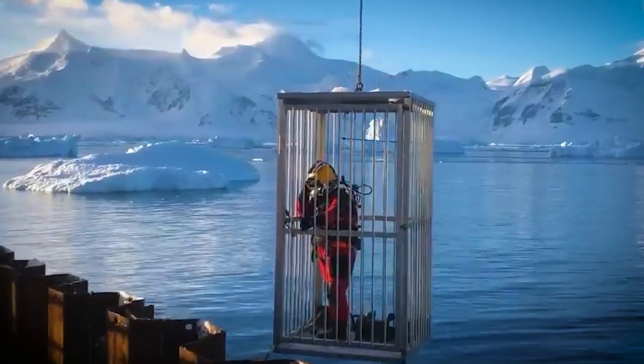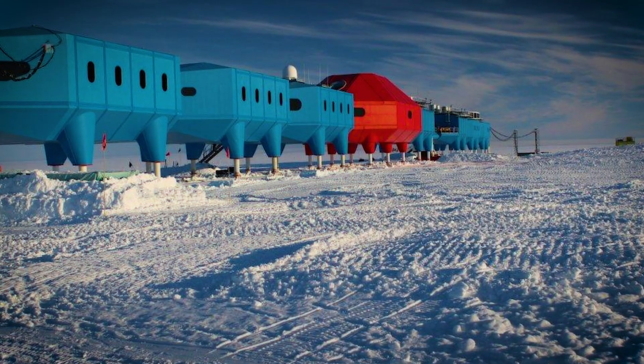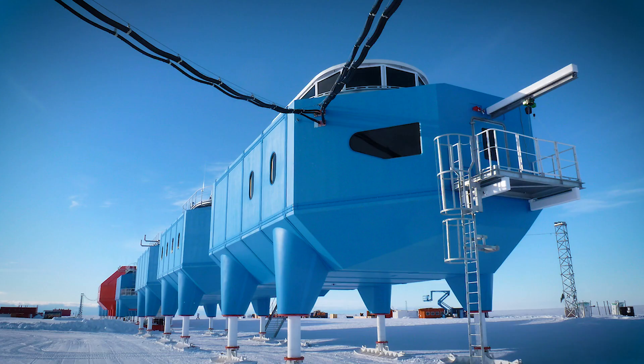They built something completely new: Halley 6, a station that can move. Yes, you heard that right. Halley 6 isn't only a research lab — it's a mobile machine.